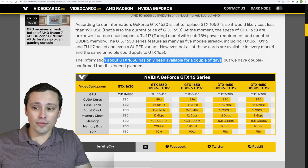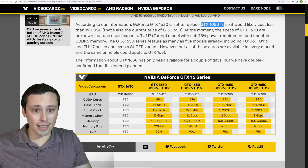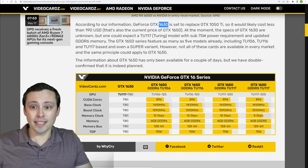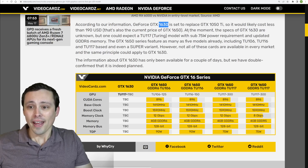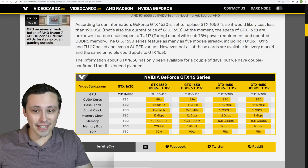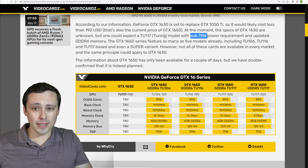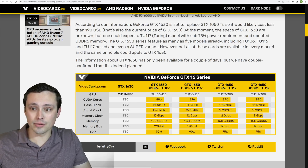This information has only been available for a couple of days and we don't have much detail. According to their sources, the GTX 1630 is set to replace the GTX 1050 Ti, so it would likely cost less than $190 — since that's also the current price of a GTX 1650. The actual specs of the GTX 1630 are unknown, but we could possibly expect a Turing model like TU117, and it would also make sense for it to have a sub-75-watt power requirement, allowing it to draw off just the PCIe slot. I'd love to see low-profile versions, but that isn't listed.